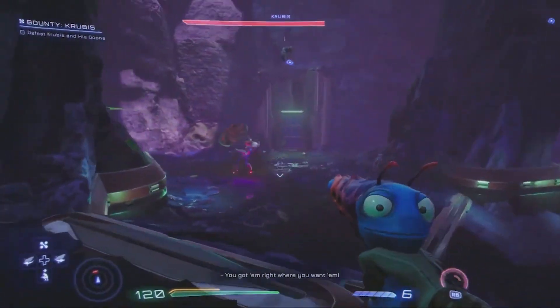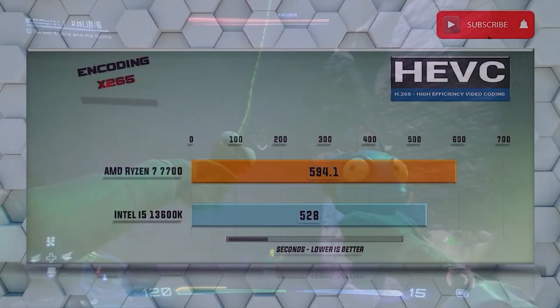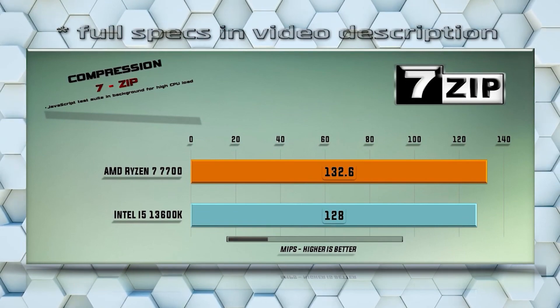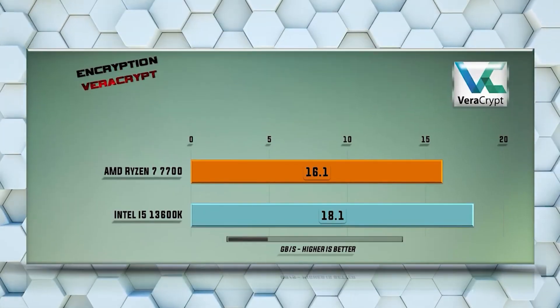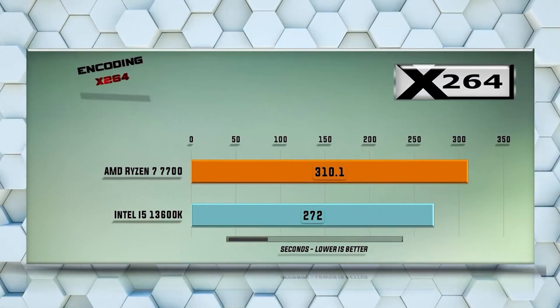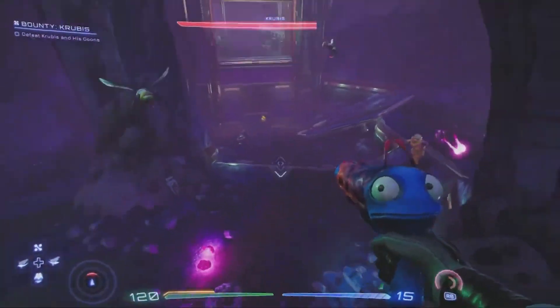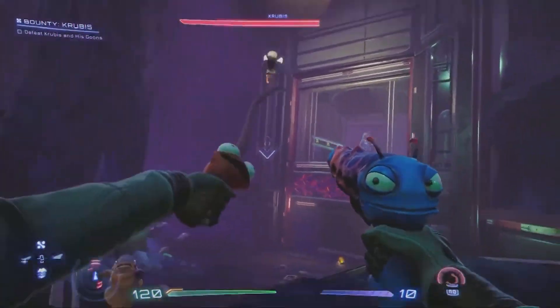How about performance compared to the i5-13600K? In CPU-intensive tasks, it's kind of trading blows. In some cases the 13600K is reigning supreme, because let's face it, it's a 20-thread CPU with more physical cores and more threads. But when it comes to gaming performance, it looks pretty much the same as the Ryzen 7 7700.